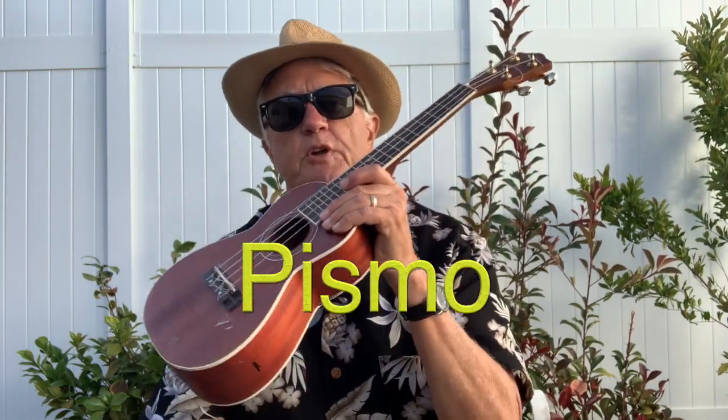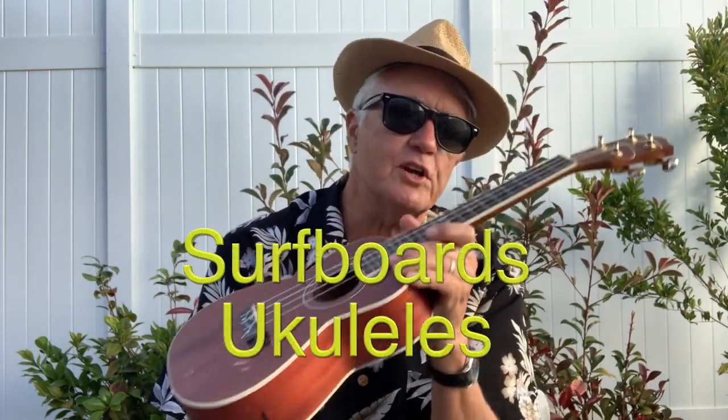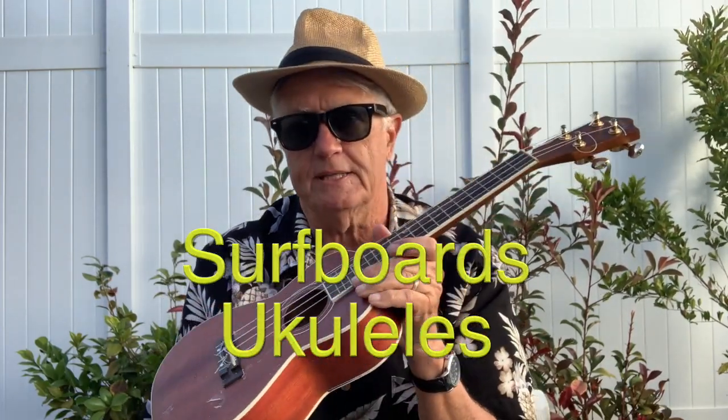Hey guys, Pismo here. Welcome to another easy simple ukulele lesson and tips for the pre-beginner. Today we're going to talk about surfboards and ukuleles.